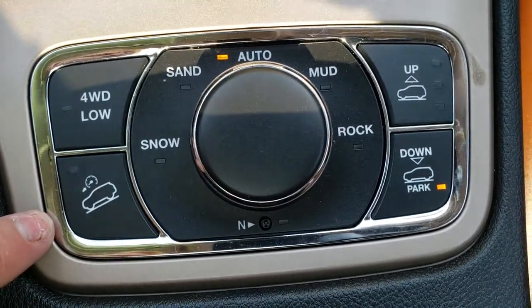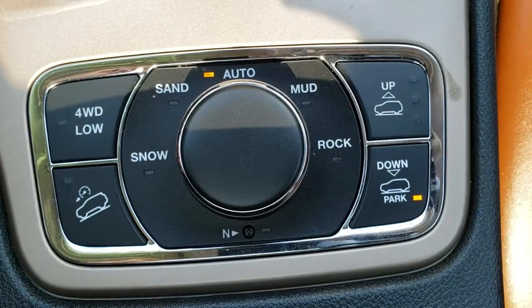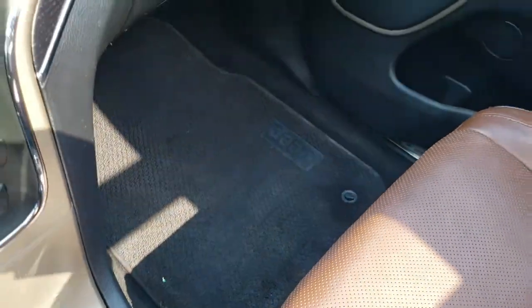You also get four-wheel drive low and downhill assist control. This is your Quadra-Lift system, so it can actually raise and lower the vehicle for more of an off-road setting.